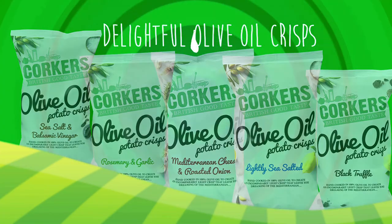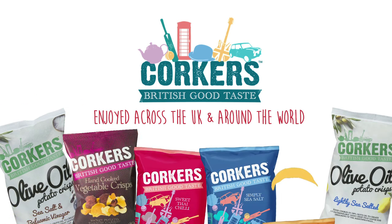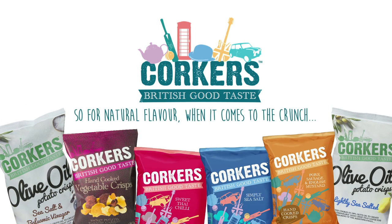Corkers crisps from Cambridge, enjoyed across the UK and around the world. So for natural flavor, when it comes to the crunch, choose Corkers.